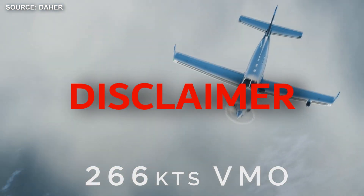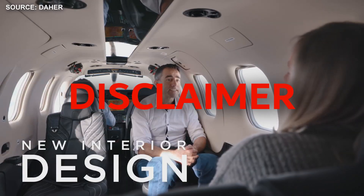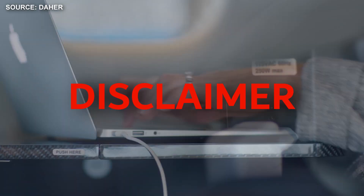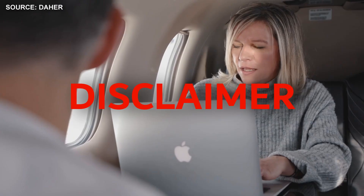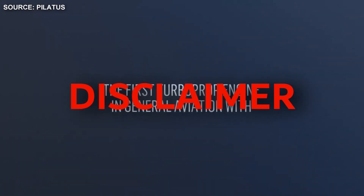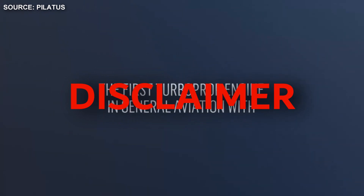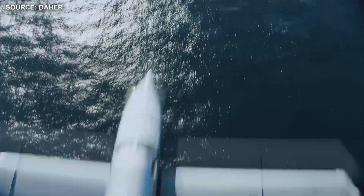Next is a comparison between these two aircraft. A quick performance disclaimer: for the TBM 940, performance data is based on ISA conditions, max takeoff weight, and no wind. Range is based on the same conditions with one pilot and 45-minute fuel reserves at 31,000 feet. The PC-12 NGX performance data is based on a 1,200-pound payload, long range cruise, 30,000 feet, single pilot operation, and executive configuration.